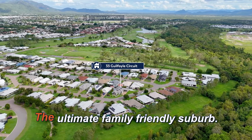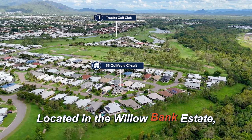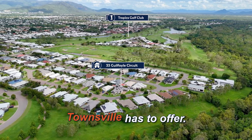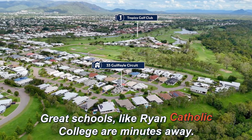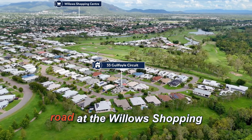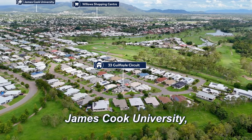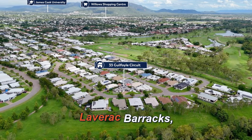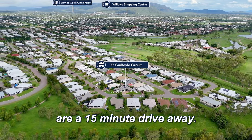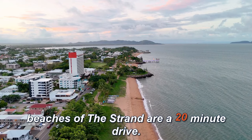Kirwan — the ultimate family-friendly suburb. Located in the Willowbank estate, this home is so close to all the best Townsville has to offer. Great schools like Ryan Catholic College are minutes away. Major shopping is just down the road at the Willow shopping centre, and Townsville's largest employers — James Cook University, Laverack Barracks, and the Townsville Hospital — are a 15-minute drive away. The Townsville CBD and beaches of The Strand are a 20-minute drive.